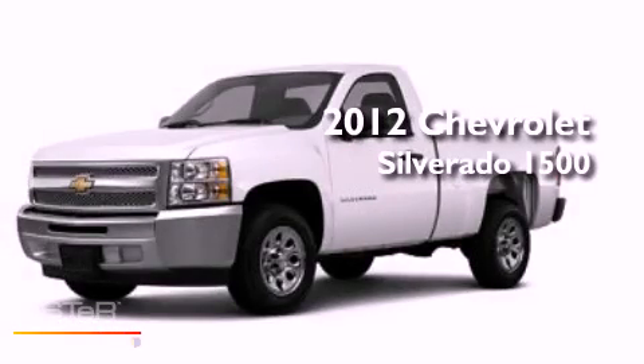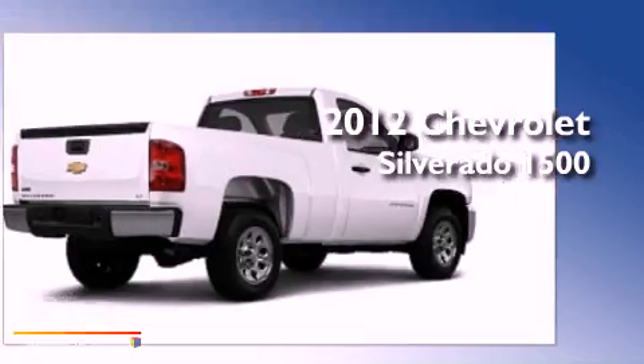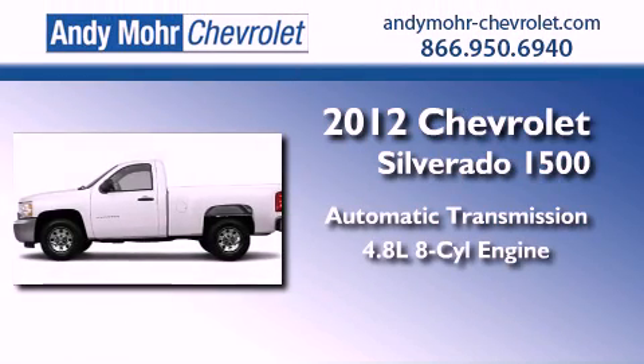This is a brand new 2012 Chevrolet Silverado 1500. This truck has an automatic transmission and a 4.8 liter V8.